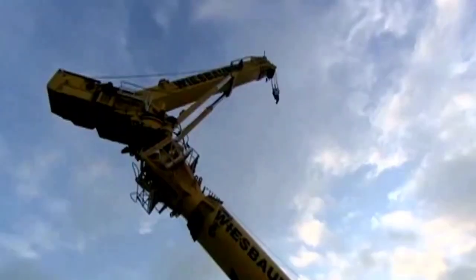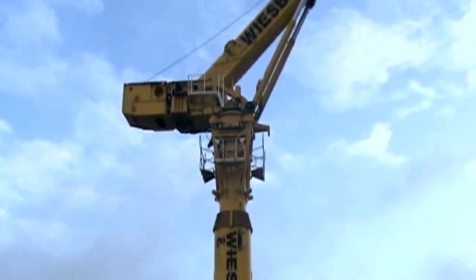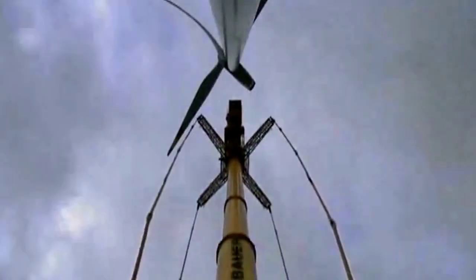Welcome back to another episode of Crane of the Day from Chant 27. In this episode, we talk about the Grove GTK 1100.